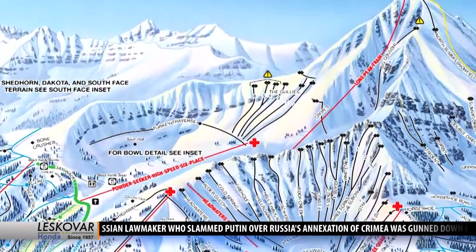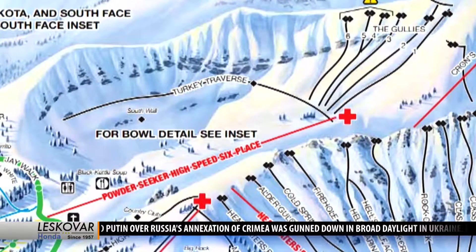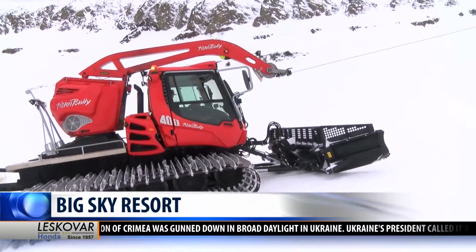Big Sky Resort opened up the Steep and Deep Black Diamond Groomed Run in its entirety this winter season, putting to good use a very powerful winch snowcat. It's a really steep spot, and they groom it about once a week.